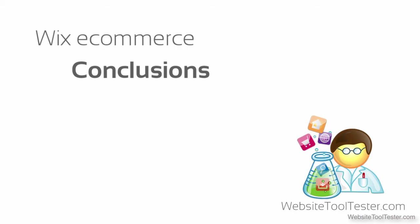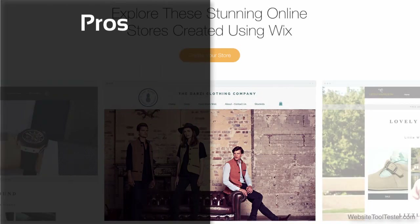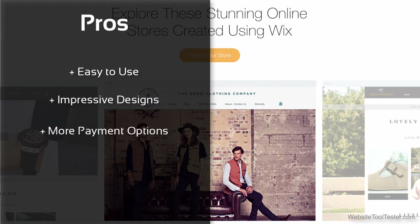The new editor works in a similar way to the old one. However, Wix has added some nice features that have improved the overall quality of the builder. Setting up an online store with Wix is like a walk in the park, and the designs are impressive. Additionally, with this new update, they've included more payment options — this was a big pitfall of the old system. We really liked the estimated delivery time.